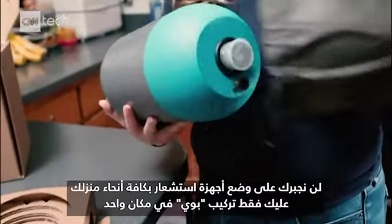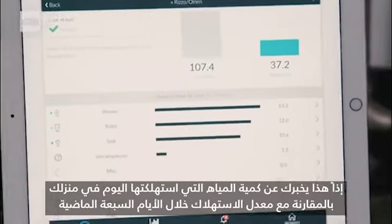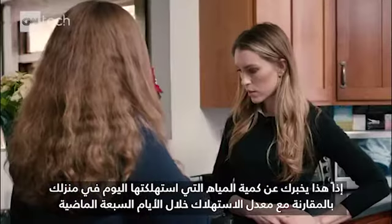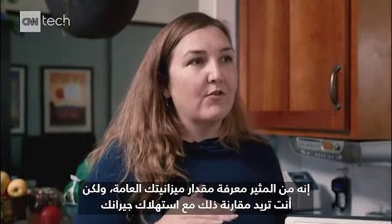We don't make you put sensors all over your house. You just install Buoy in one place. So this tells you today's total water usage for your home compared to your seven-day average. It's interesting to know your overall budget, but you want to know how you're doing versus your neighbors.